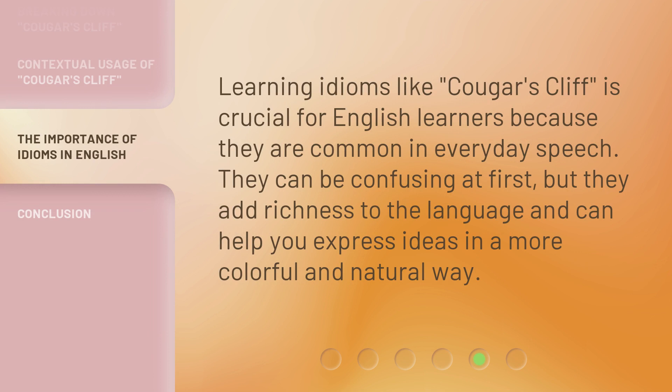Learning idioms like 'Cougar's Cliff' is crucial for English learners because they are common in everyday speech. They can be confusing at first, but they add richness to the language and can help you express ideas in a more colorful and natural way.